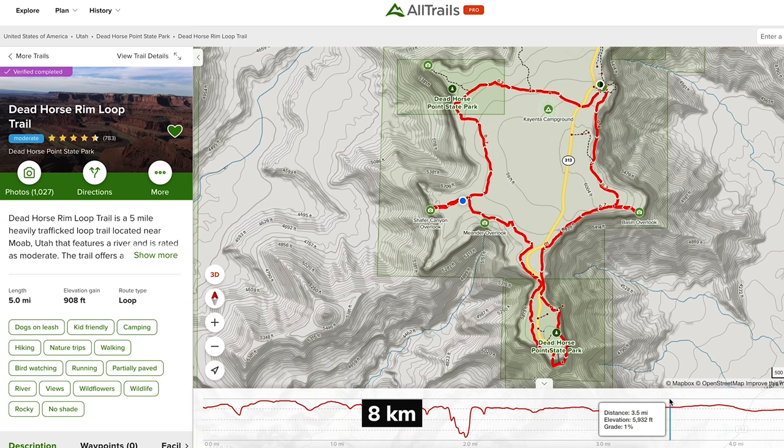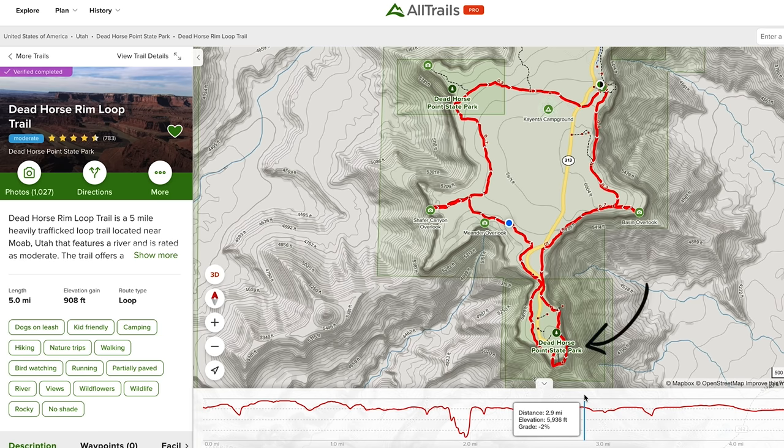The Rim Loop Trail is about five miles and it takes you all around the park stopping at different overlooks along the way. We parked at the Dead Horse Point overlook parking area and we're doing the trail counterclockwise, starting with the East Rim so that way we end on the West Rim closer to sunset.